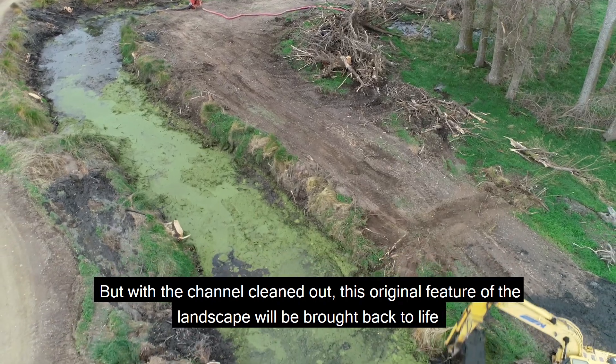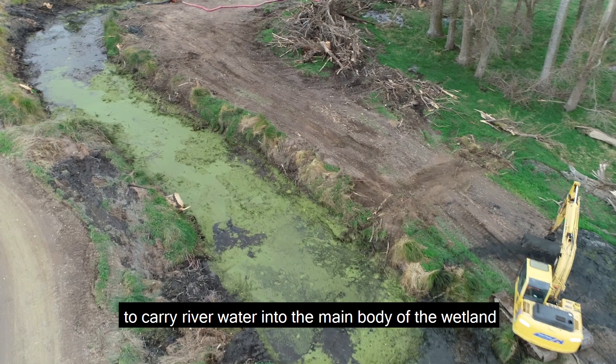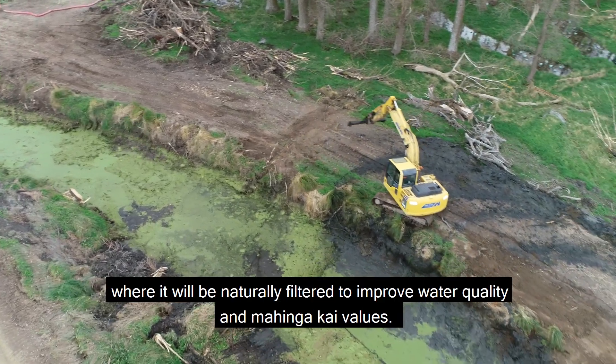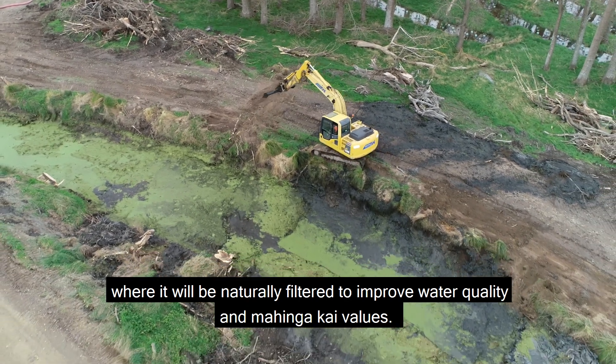With the channel cleaned out, this original feature of the landscape will be brought back to life to carry river water into the main body of the wetland, where it will be naturally filtered to improve water quality and mohingakai values.